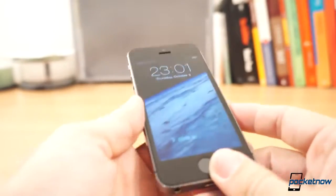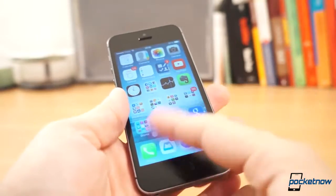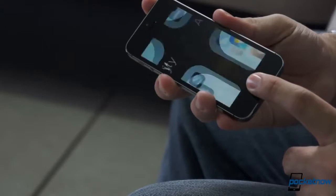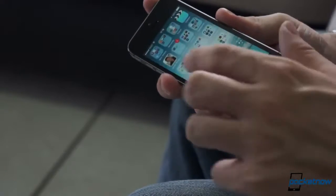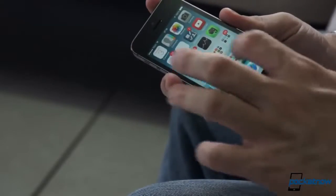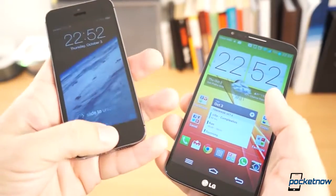Touch ID, while awesome on the iPhone 5S, is not available on the G2, but whether that matters really depends on your needs. I have a lot of passwords and I depend on them, so I definitely need something like Touch ID. The fact that it works in seconds and works flawlessly makes me love this feature a lot. But a lot of people don't need passwords, so they may not need this. On Android, you have options like Face Unlock, even though they're not as quick as Touch ID.